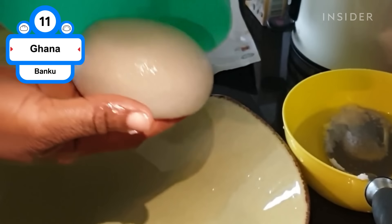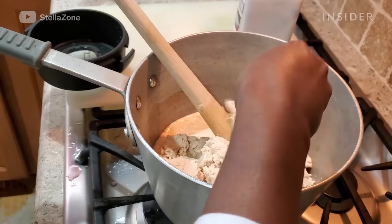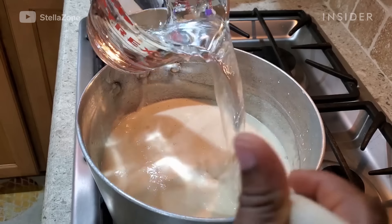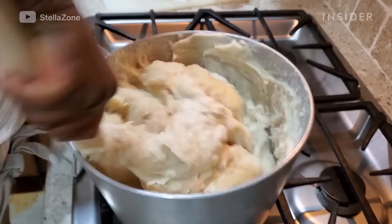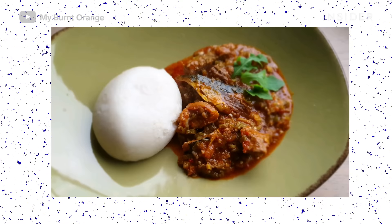Banku, one of the national dishes of Ghana, is a slightly sour-tasting dumpling made of fermented cornmeal and cassava dough that is formed into a smooth paste and then boiled. They're traditionally served with soup, okra stew, or grilled fish with pepper sauce.